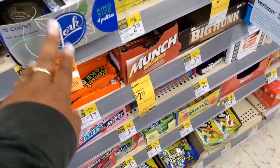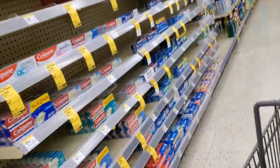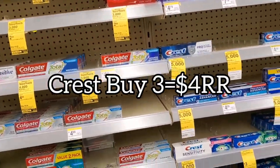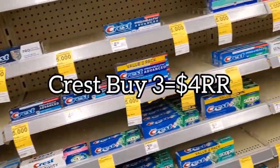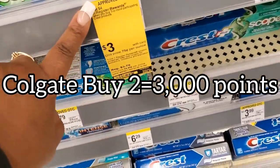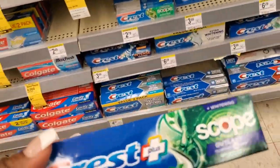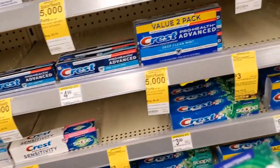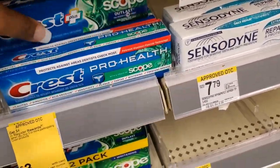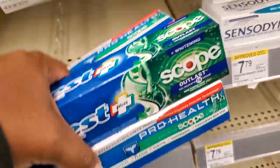Right off the bat, there are two deals I'm interested in doing: the Crest deal where you buy three and get a $4 register reward, and the Colgate deal where when you buy two you get 3,000 or 4,000 points. I'm going to use these two deals to offset some points and get a register reward. I'm picking up three of these Crest Scope mouthwashes.